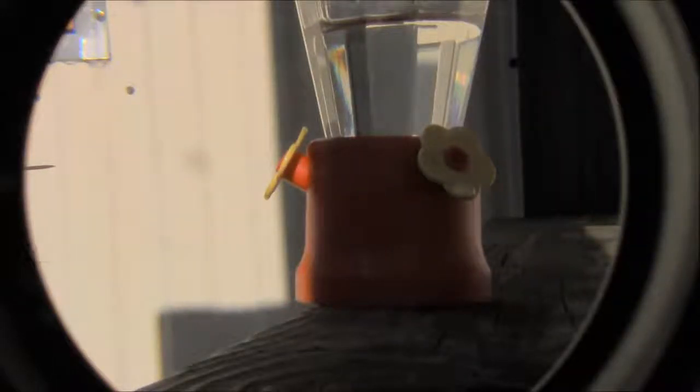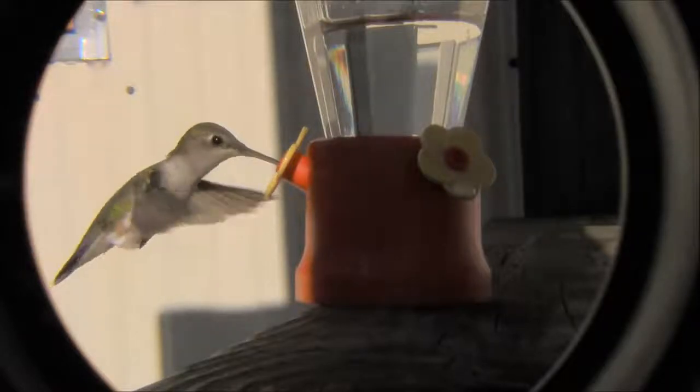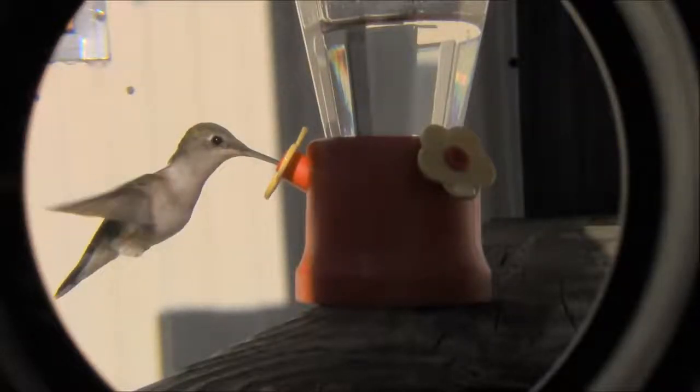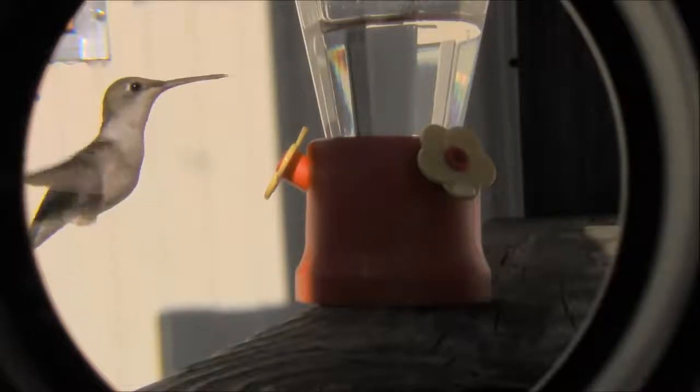If you're trying to attract hummingbirds, you can just set up your feeders and mix a quarter cup of sugar with one cup of water. No need to put any dyes or anything in it — the feeder itself will attract them.